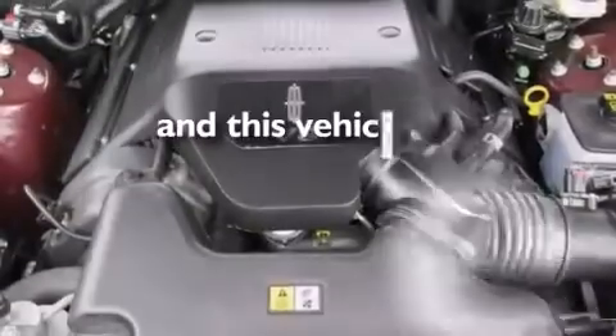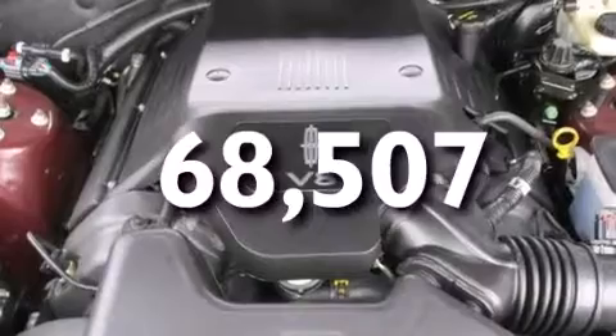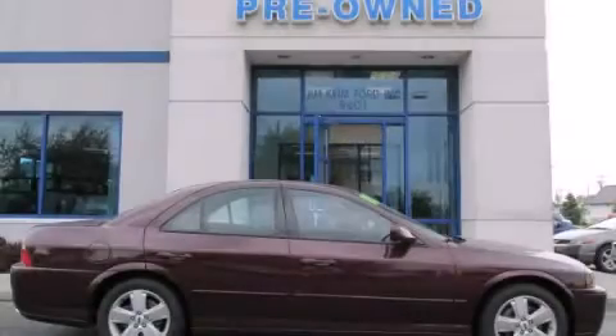This vehicle has less than 69,000 miles. Stop by today and test drive this vehicle for yourself.